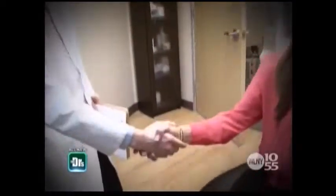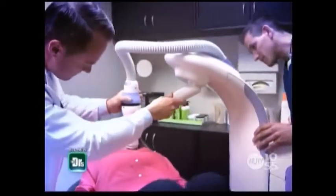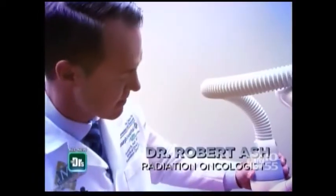I met with Cathy and Shira regarding their skin cancers. With Cathy, her initial skin cancer is relatively small, so I'm going to recommend that she have a traditional excision. With Shira, her skin cancer is a great candidate for electronic brachytherapy because it's in a cosmetically sensitive location, and it's recurrent. So Dr. Ash, our radiation oncologist, reviewed Shira's biopsy results, and we're going to start the treatment today.